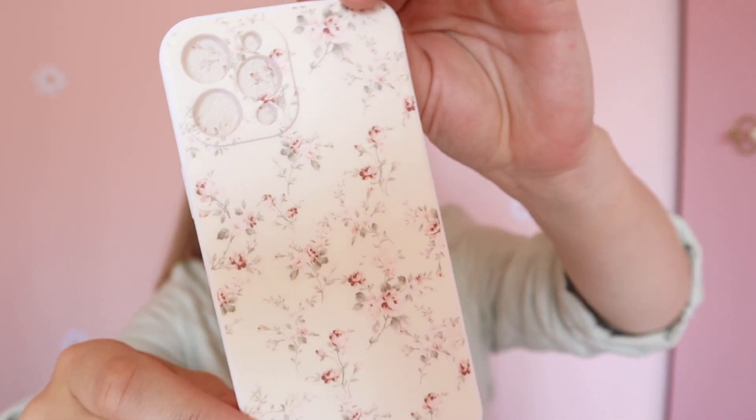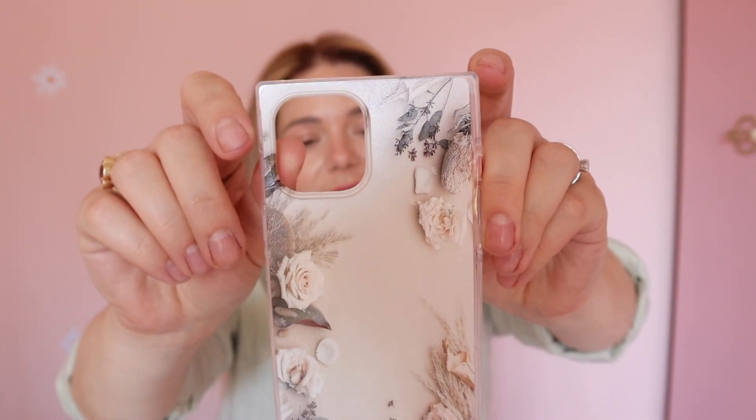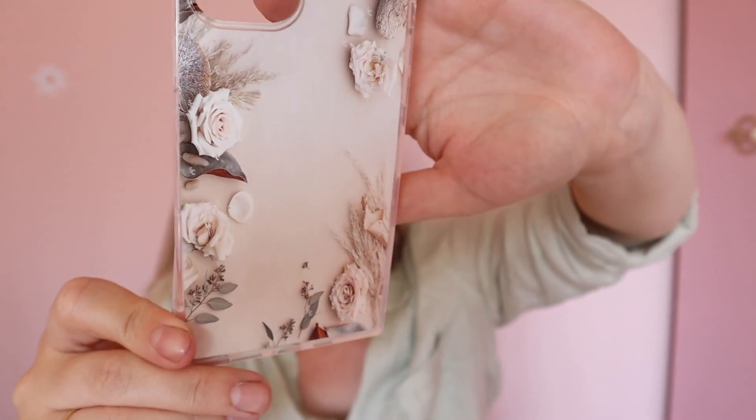I also got some phone covers. This one comes with a pop socket — it's gorgeous, I love anything flowery especially for summer. It doesn't have a see-through back, which is good since my phone is black. The second one is with flowers as well, but it has squared edges — I think it's got roses and pampas grass. I didn't realise that when I ordered, but it's fine.